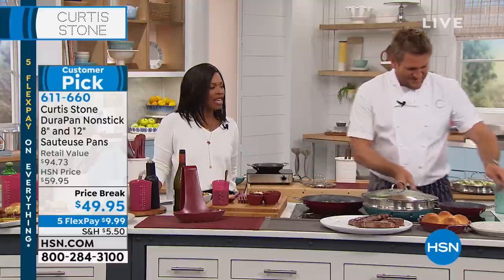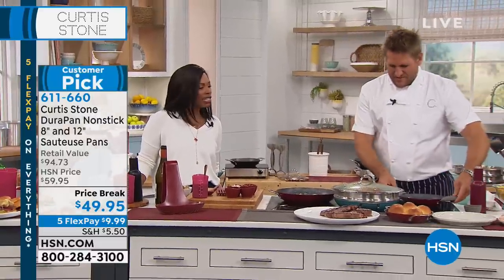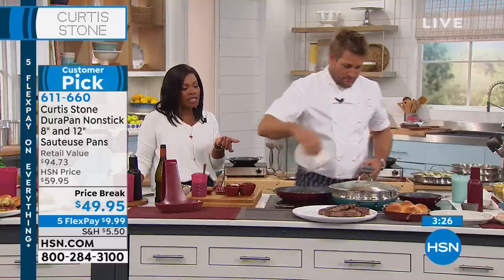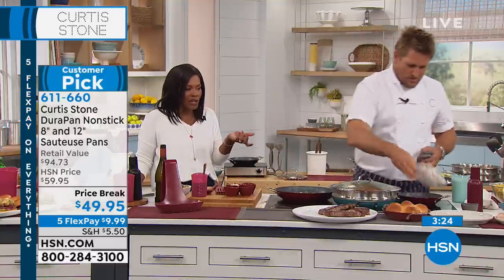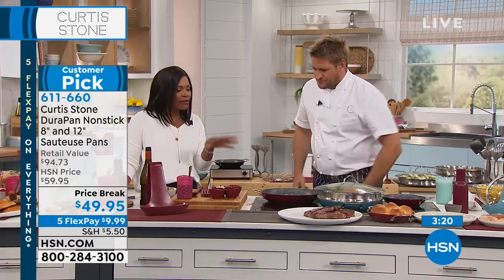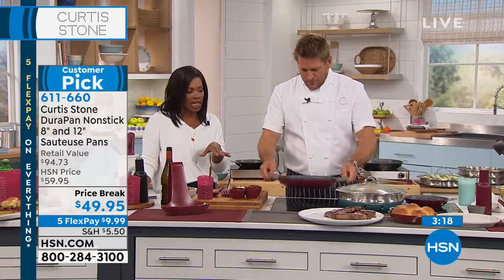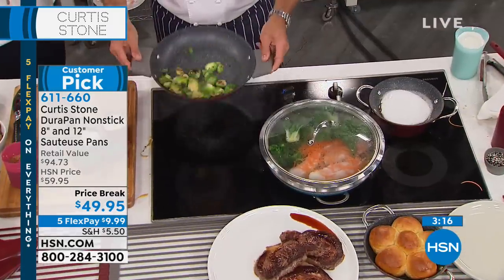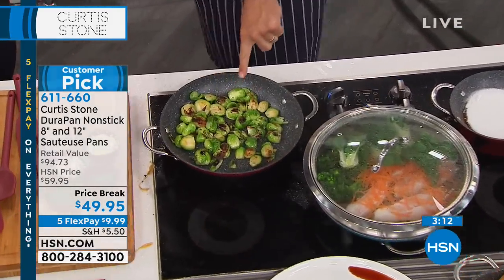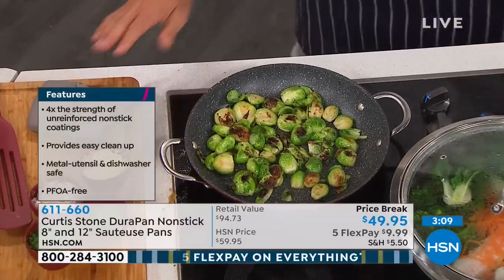Everything Barbara said — the ease of cooking, the ease of cleaning, the fact that you can use any utensils, even metal utensils on these. So when you see chef doing that, you notice nothing's scratching. These give you even heat, even cooking. Look at the Brussels sprouts — I told you you'd be able to caramelize them, and have a look at how beautiful they are. No oil in there at all.